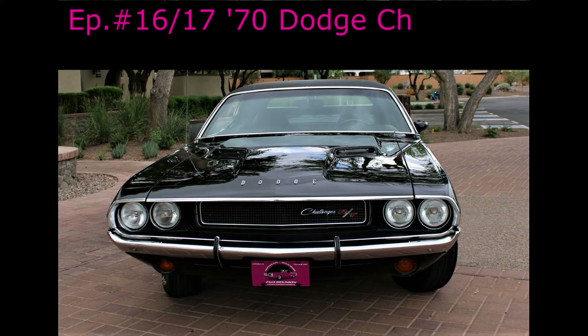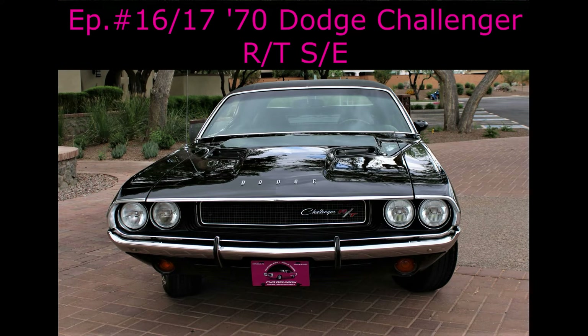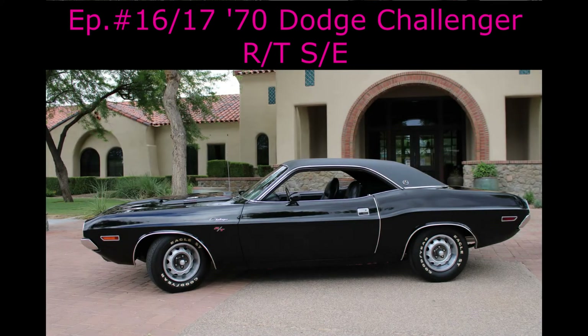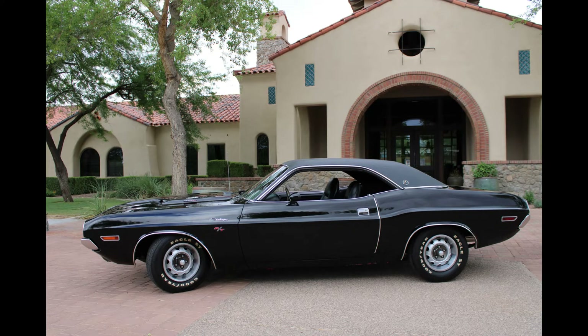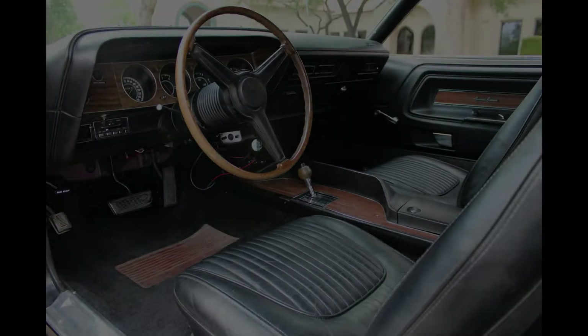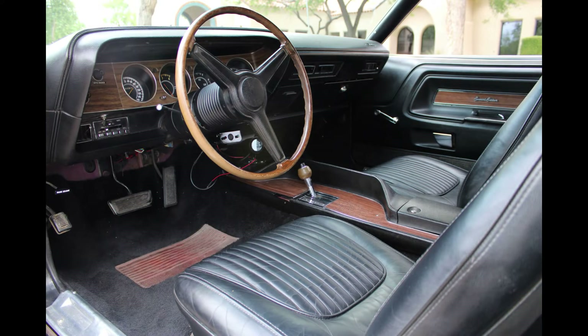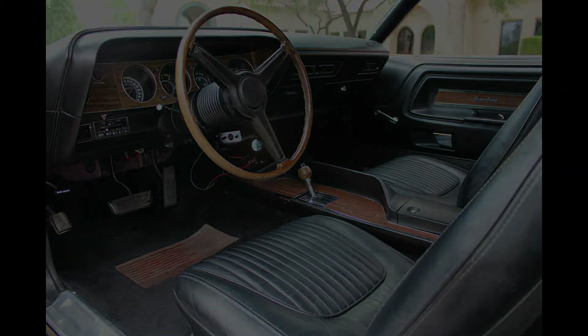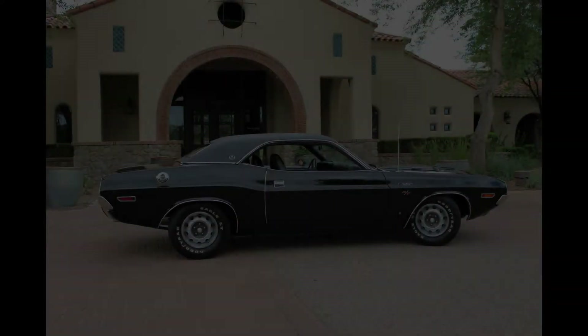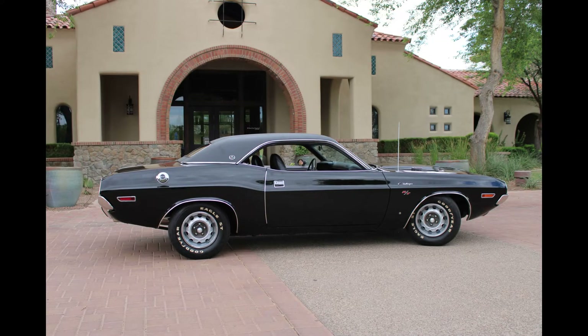Greg and Lynn Pepler have owned this Panther Pink '70 Dodge Challenger for many years. Yes, I know that it's currently painted black, but they know the inside story of how this car was equipped when new. Plans are to one day return it to this unusual and desirable hue, but for now they enjoy attending club functions and just cruising. A great car with an intriguing story, but most importantly, cool people who love and preserve this car make it a must-see feature.